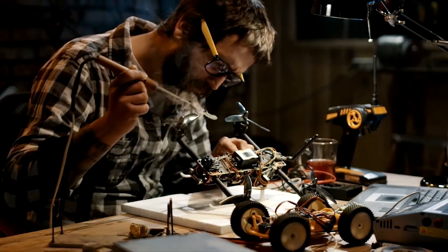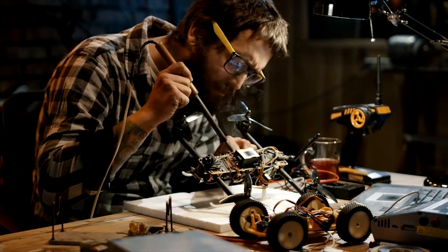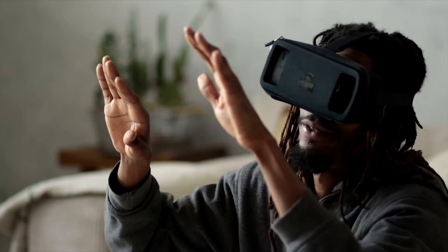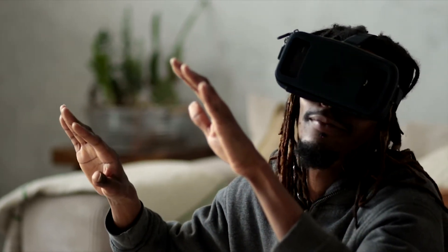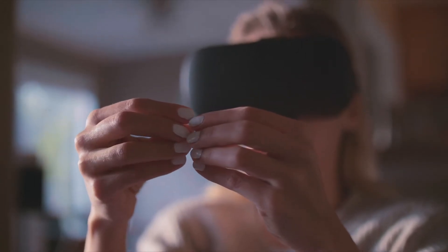Clearly, it is a long ways away until we can get our hands on these, but maybe not as far as we initially thought. You'd think this technology would be like 20 to 30 years away, especially when there hasn't been mass market adoption for augmented and virtual reality devices yet, which is still very young.